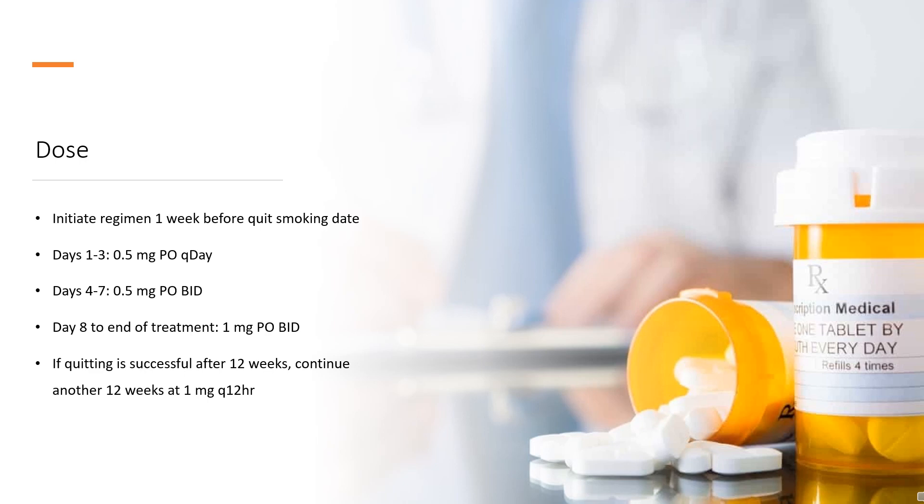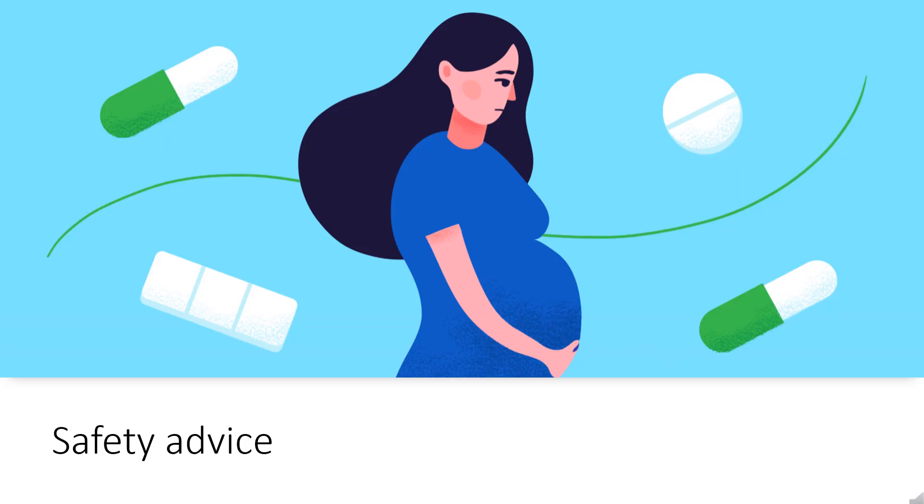Safety advice — US FDA Pregnancy Category C: Animal reproduction studies have shown an adverse effect on the fetus and there are no adequate and well-controlled studies in humans, but potential benefits may warrant use of the drug in pregnant women despite potential risks. Use is not recommended.